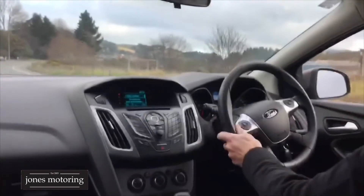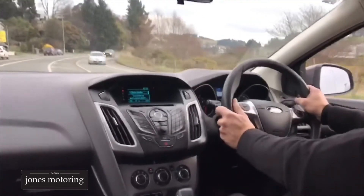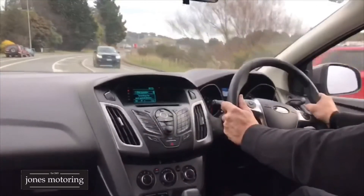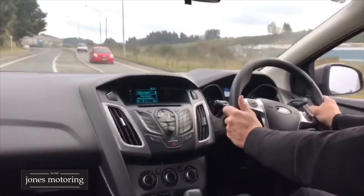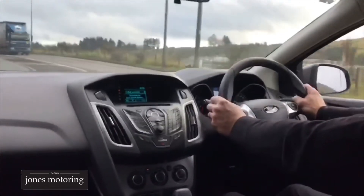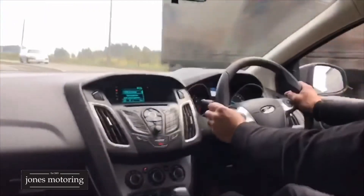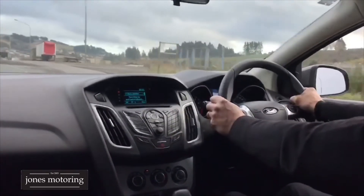We like the safety on these Focuses as well as how well the 2-litres go. They've got front and side curtain airbags and stability program. This one's got Bluetooth as well. It's just hard getting these New Zealand new, low-mileage, good-service-history vehicles — there's plenty flying in from Japan, plenty of cars coming in from Japan, but just getting that New Zealand new stuff is very hard.